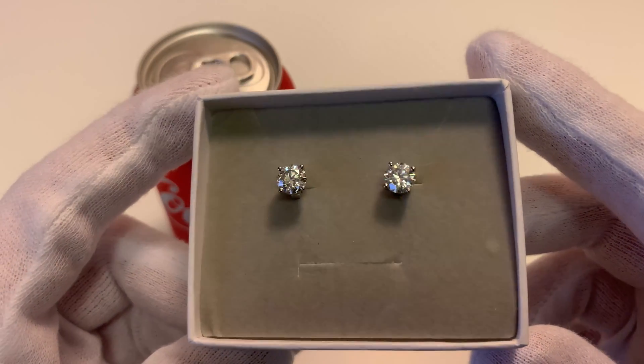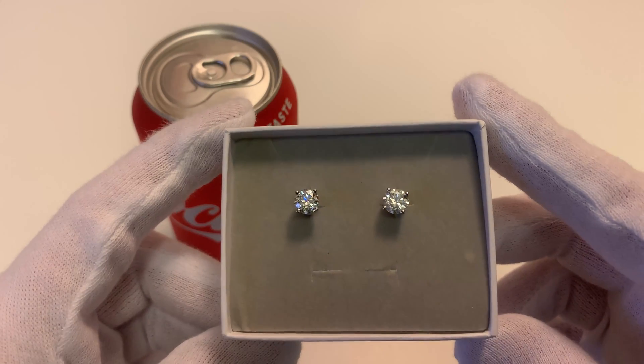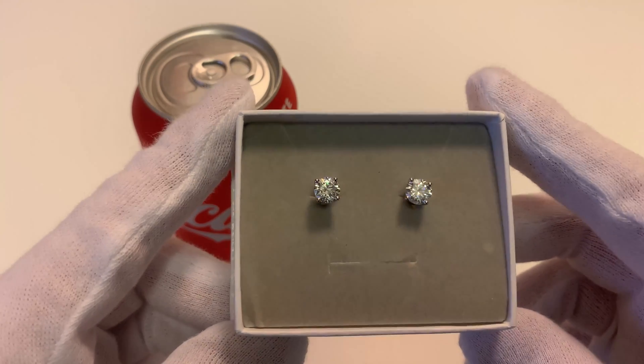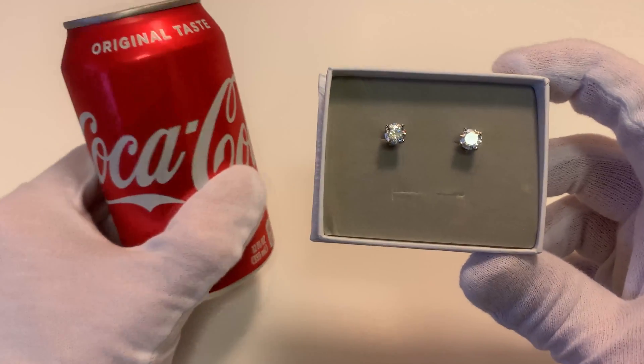Here in front of us we have some $70 moissanite stud earrings. As you can see they look really good. But what happens if we submerge one of these stud earrings into a can of Coke for 24 hours? Will it have any negative effect?